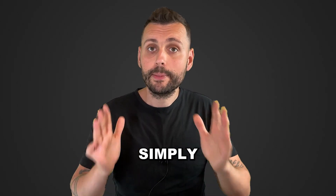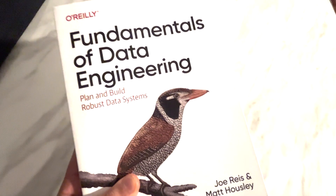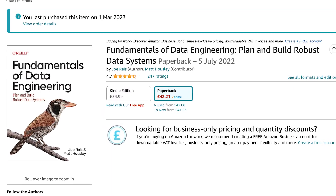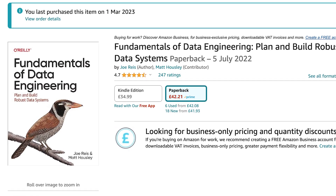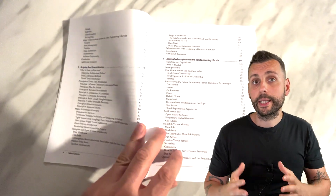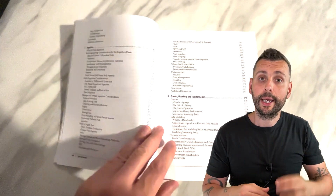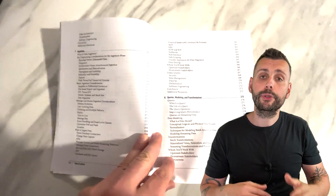The third book, and one that is simply amazing for data engineers, is The Fundamentals of Data Engineering. This is a must-read to understand the core knowledge required to become a great data engineer. It's not about the tools and technologies, but about the foundational principles of data engineering, and I believe it will stay relevant for years to come. This is the type of book that builds a very strong career foundation, and as with the other books, you're going to come back to it every now and then.